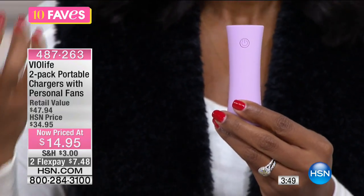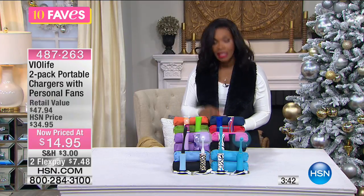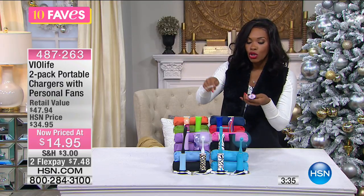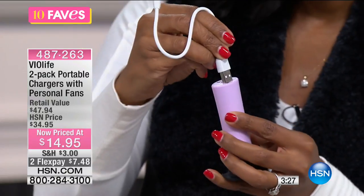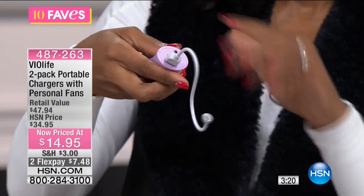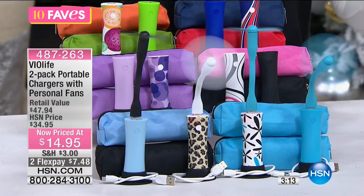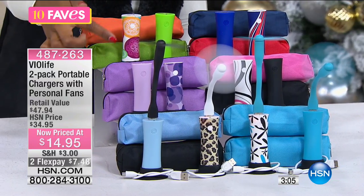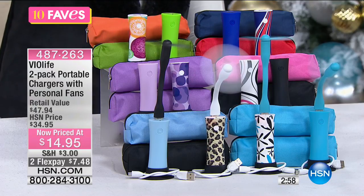I can't tell you how many times someone says 'does anybody have a charger?' and I always pull mine out. You get the cables — you plug one end into the charger and the other into whatever you're charging, and that's it. You don't have to turn anything on or press a button. The color options: orange with a paisley look paired with green, patriotic, pink with solid black, lilac, leopard with light blue, and teal print with solid teal.